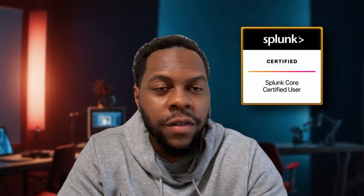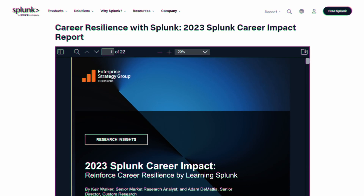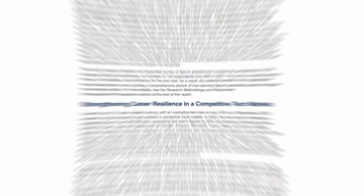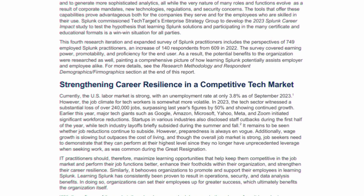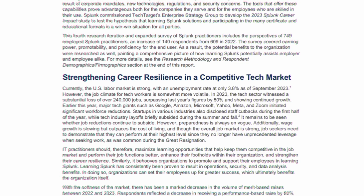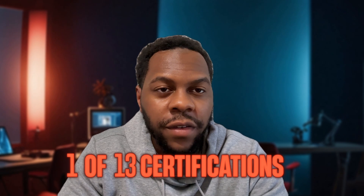So the Splunk Core Certified User — why would you even get this certification? According to Splunk's 2023 report, it allows you to demand more income in the job market and also be more competitive. The Splunk Core Certified User is one of 13 certifications offered by Splunk, and it's the first foundational Splunk certification that you should get.